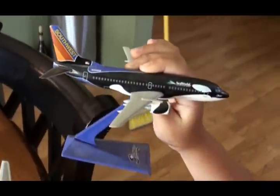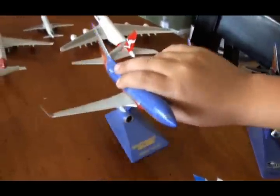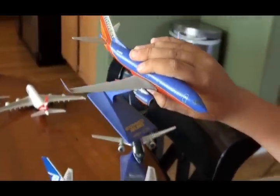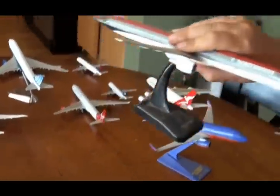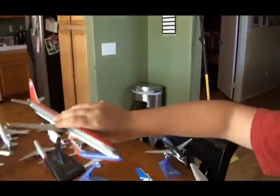And here was my first model airplane — a Boeing 737-300. And then I have a Southwest Airlines Boeing 737-700 with wingtips. And here my brother's is a Northwest Airlines Boeing 737-300 — it's really dusty.